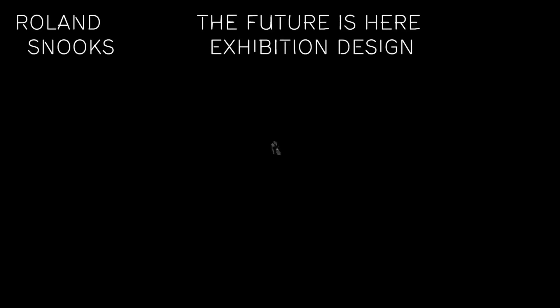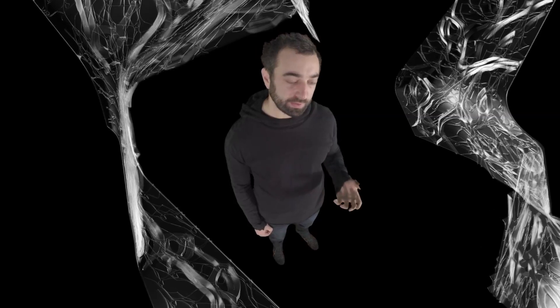Our role in the project is to design the exhibition. Part of this is about designing the display systems for the work, and part of this is about making an exhibition which is an exhibit in itself.